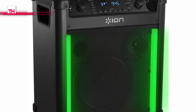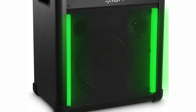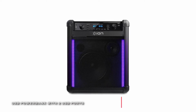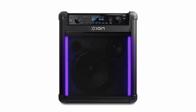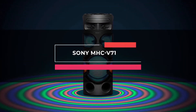Its additional features include an 8-inch speaker output, an AM/FM radio with 12 presets, retractable handles, and wheels. Its included rechargeable battery comes with a power cord, microphone cable, and audio cable. Last on our list is the Sony MHC-V71.